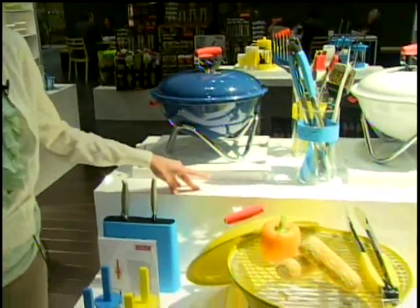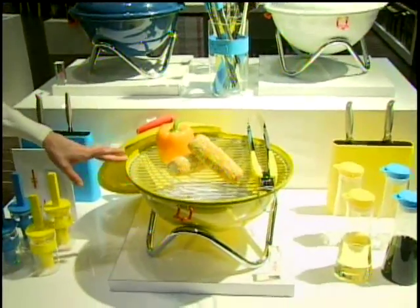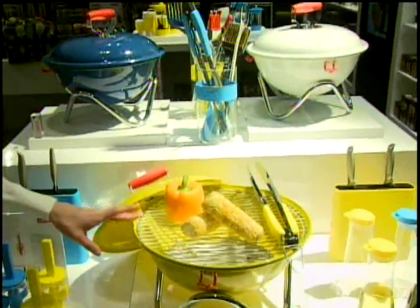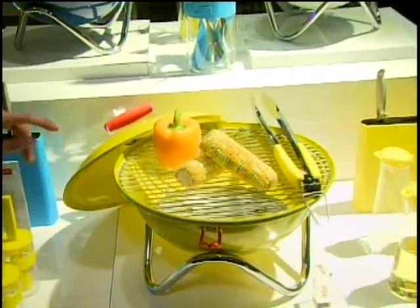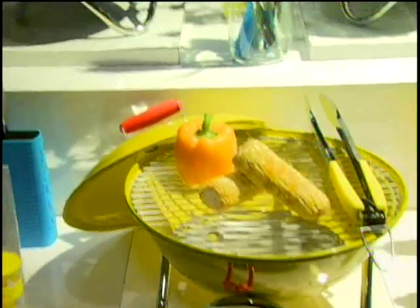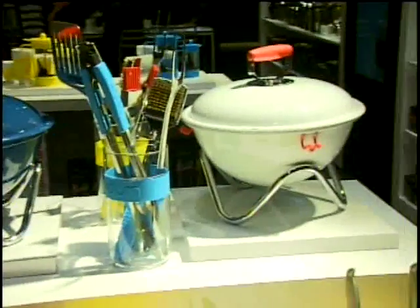We'll start first with the new Fear Cat BBQ collection. It consists of this really fun colorful outdoor picnic charcoal grill. It's made of stainless steel and it's available in fun colors including yellow, white, blue, and also orange and black which isn't on this table here.